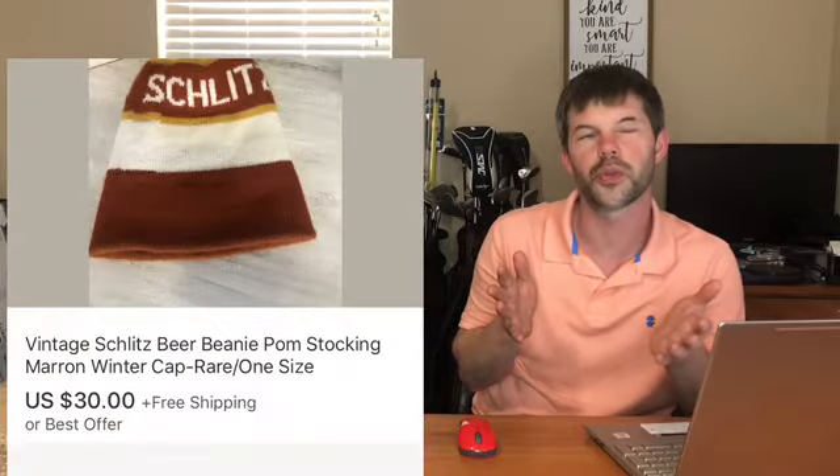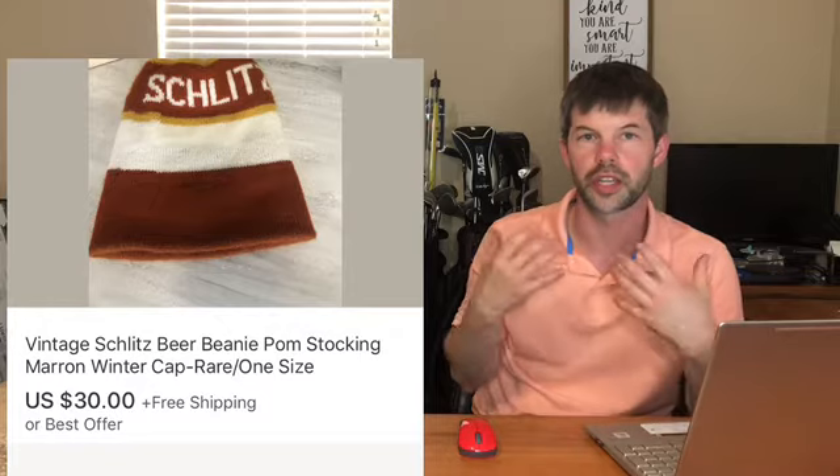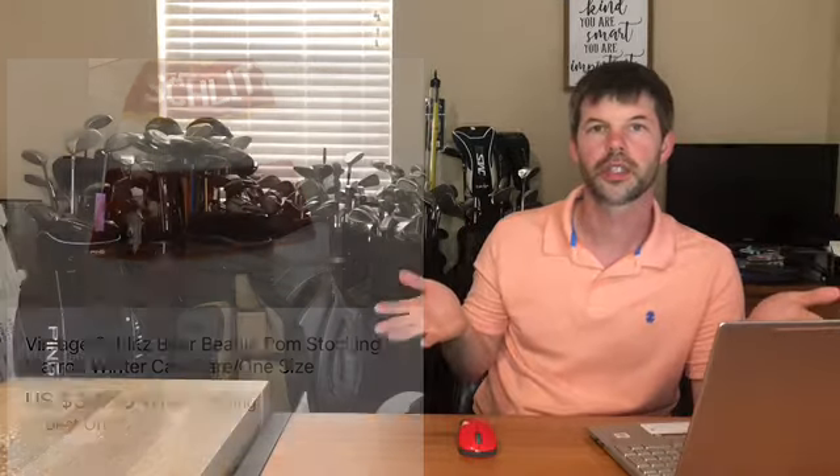Next item I found at an estate sale probably two or three months ago - I did feature it in a video. This is called a Sklitz little stocking beanie cap. I paid I think two or three bucks for it and I did finally sell it for $30 with free shipping. Not too bad - I was hoping to get a little bit more, but $30 free ship is about where they sell.